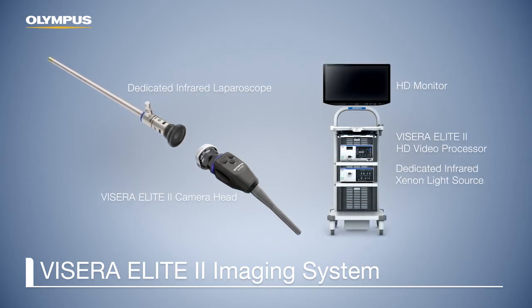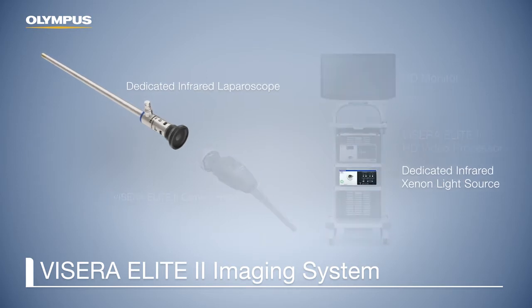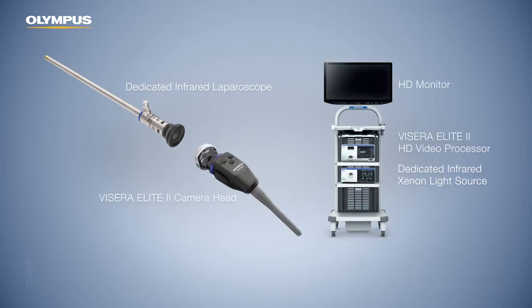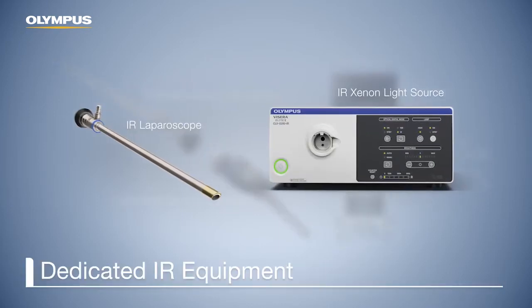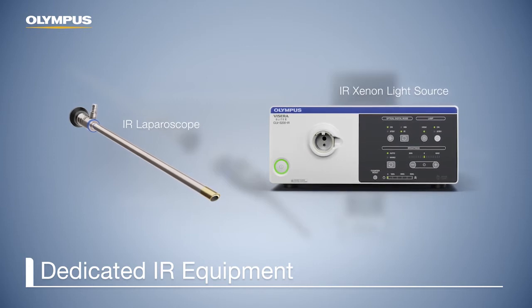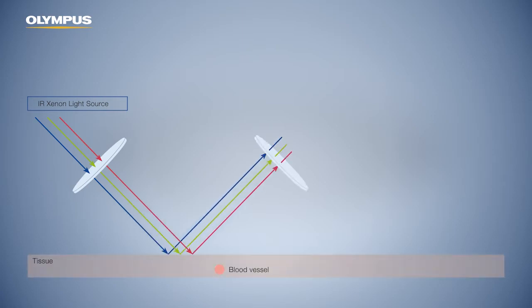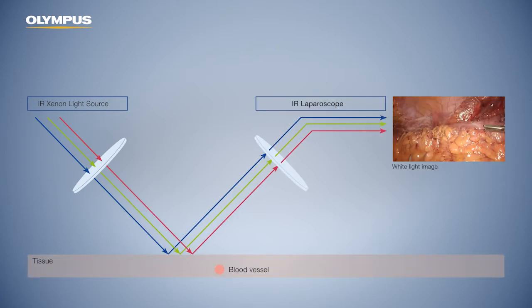Real-time fluorescence imaging can only be performed with infrared light. Therefore, a dedicated laparoscope and light source is needed. The infrared laparoscope uses a unique filter technology that provides a clear infrared image without interference radiation. The xenon light source provides a bright and clear white light image. During this white light mode, a filter is activated which suppresses the infrared radiation to give a pure white light image only.